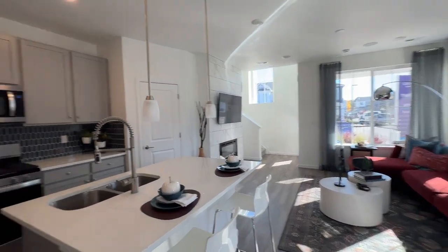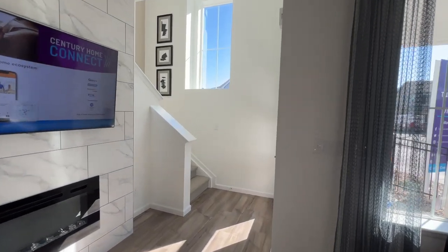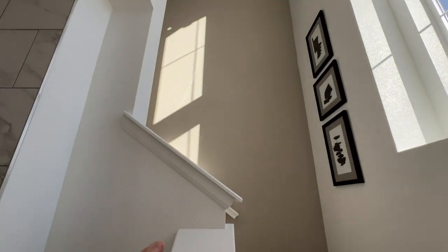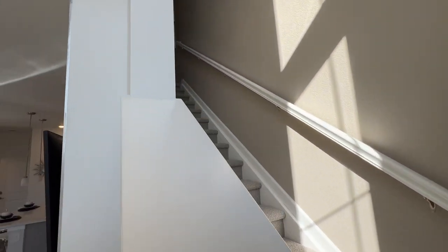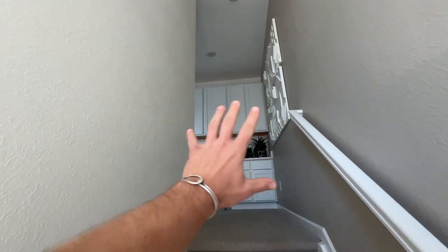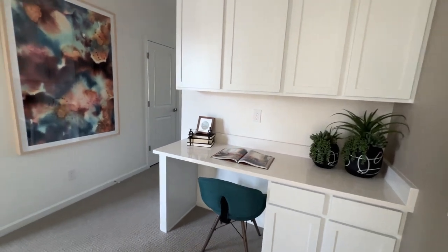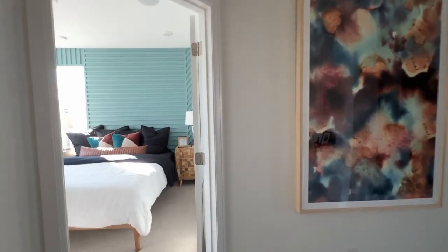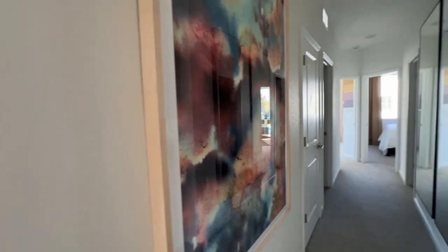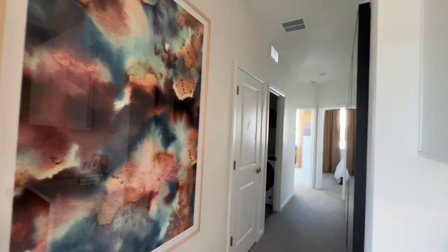I'm actually really surprised how quiet it is in here given how loud it was outside. I'm always a big fan of having these large windows going up the stairs — it brings in light, and when you have those high ceilings it's almost necessary so it doesn't get dark. You can already see the light change just heading up here. We're coming up to the second floor now — going to save the primary bedroom for last.